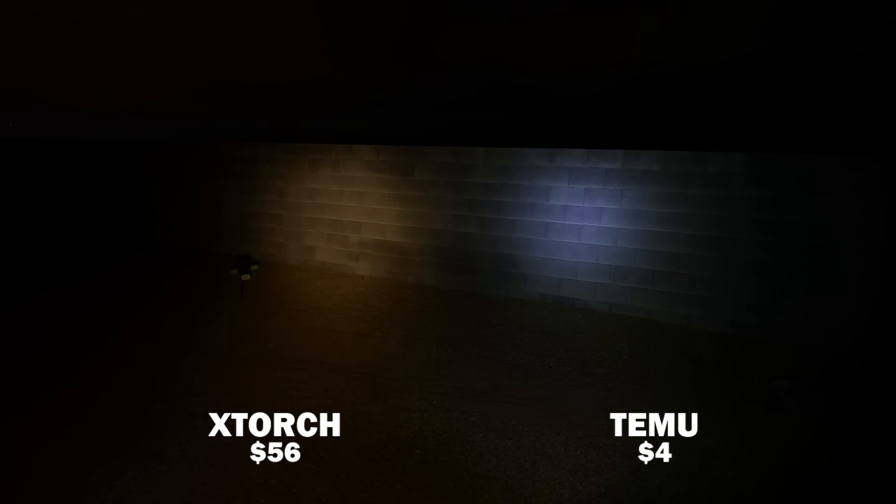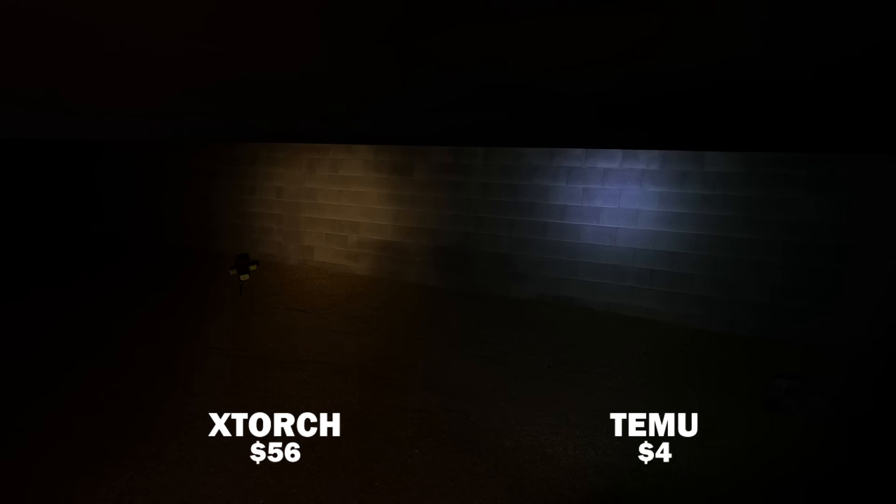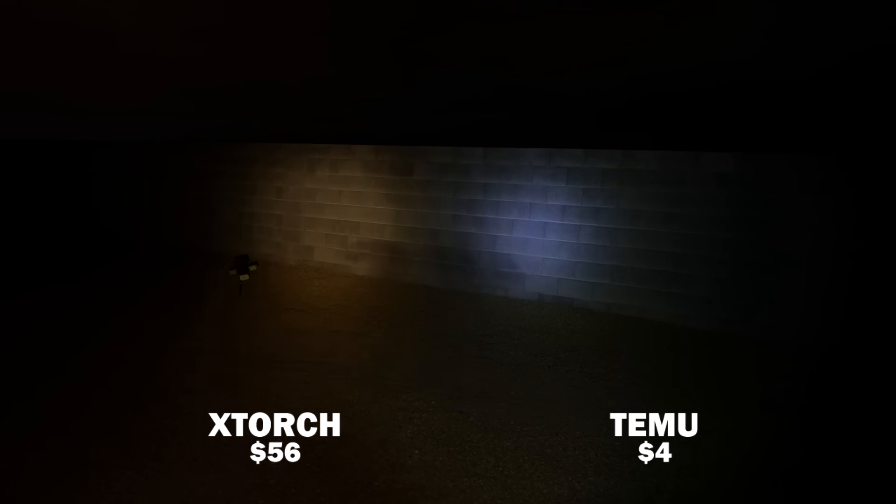Let's compare these flashlights. This is the X-Torch at 400 lumens. The Temu flashlight, which was only a couple bucks — they look pretty close. It's a wider, bluer light than the X-Torch, but brightness is pretty close. It really isn't that bad of a flashlight — it's pretty wide and it's bright enough. It does light up the yard pretty well. For the price, not too bad. It's kind of fat in your hand, but it does a pretty good job. Battery life isn't great, but it is rechargeable. I've paid a lot more for not much better.